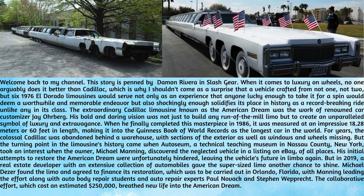His initial attempts to restore the American Dream were unfortunately hindered, leaving the vehicle's future in limbo again, when in 2019, a real estate developer with an extensive collection of automobiles gave the supersized limo another chance to shine. Michael Dezer found the limo and agreed to finance its restoration, which was to be carried out in Orlando, Florida, with Manning leading the effort along with auto body repair students and auto repair experts Paul Novak and Steven Weprecht.